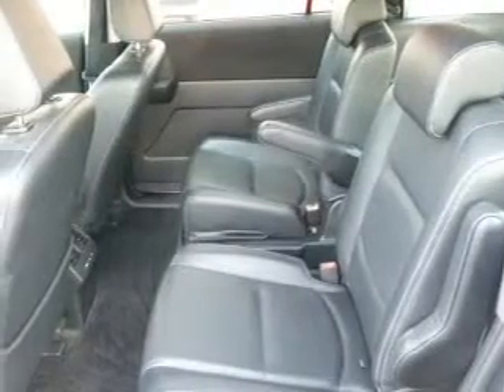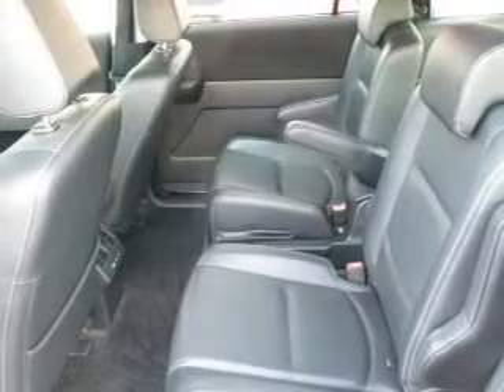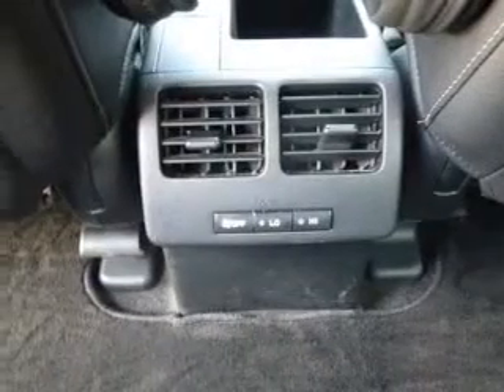Keyless entry, power door locks, power windows, cruise control, Bluetooth wireless, and AM FM stereo with multi-disc CD changer, and satellite radio.